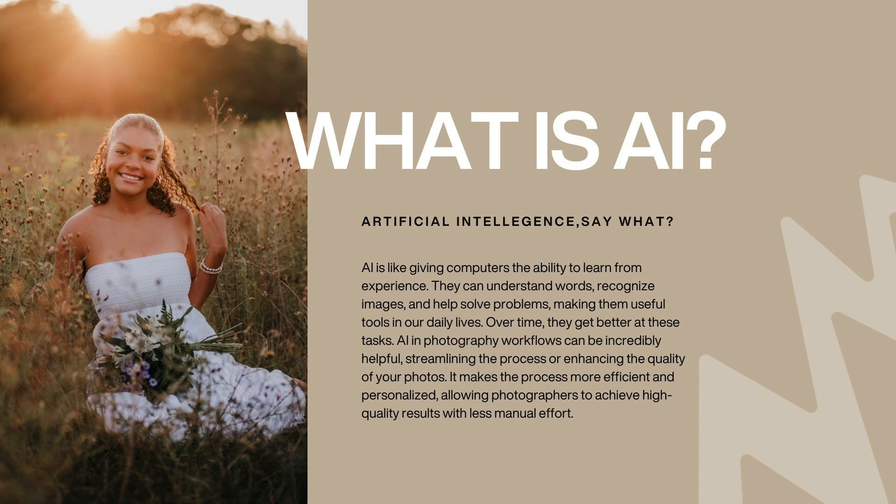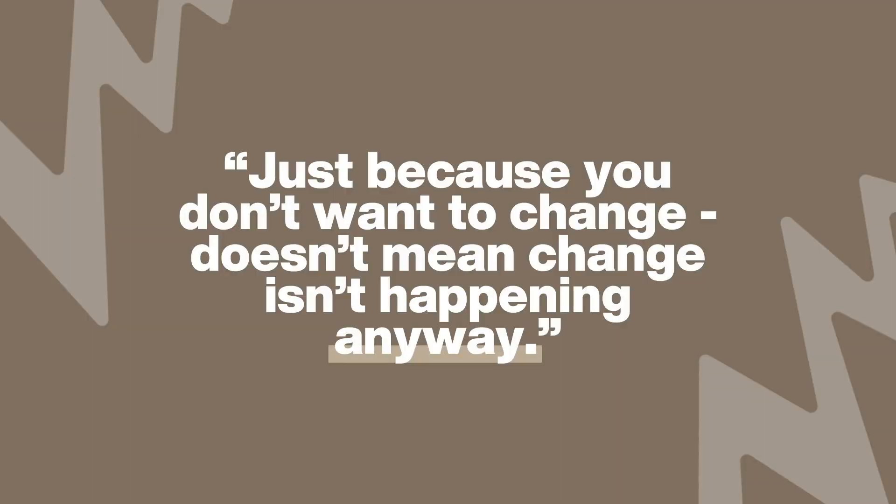When you are using Imagine AI to edit your images, it is learning how you like your images edited. Each time it edits for you and you make minor changes, it continues to learn along the way. If you shift your editing style, it learns with you and makes those changes for you. You might be thinking right now, it's just another thing I have to figure out how to use. Well, just because you don't want to change doesn't mean change isn't happening anyway. It's here, it's happening, and we do need to start learning how to use it in the photography industry, one being for editing.